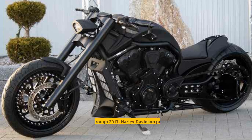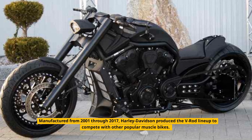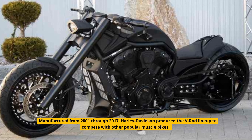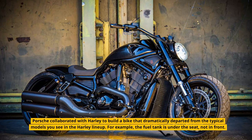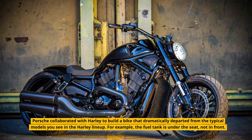V-Rod. Manufactured from 2001 through 2017, Harley-Davidson produced the V-Rod lineup to compete with other popular muscle bikes. Porsche collaborated with Harley to build a bike that dramatically departed from the typical models in the Harley lineup. For example, the fuel tank is under the seat, not in front.